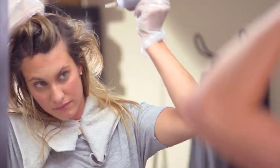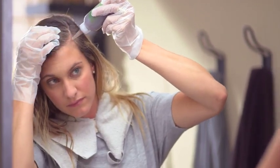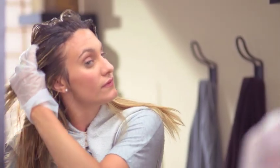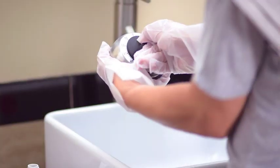Lift up one inch at a time, section by section, getting all the roots. You want to be sure to get your roots all over before you bring the color all the way through your hair. That's because hair ends are more damaged, so they absorb too much color if applied too early. Once all the roots are done, distribute the color through the remainder of your hair.